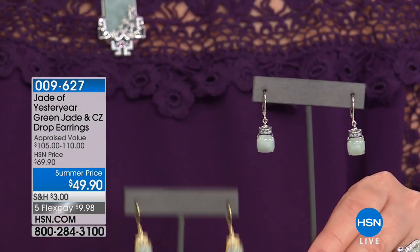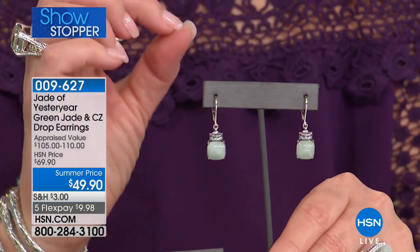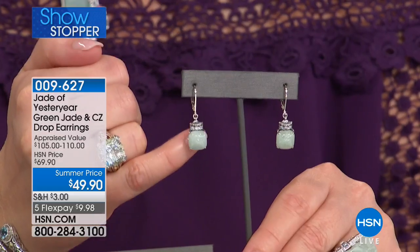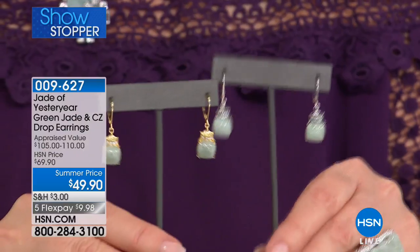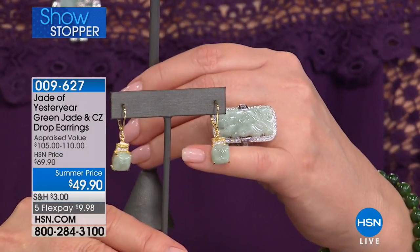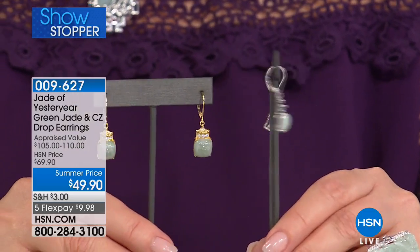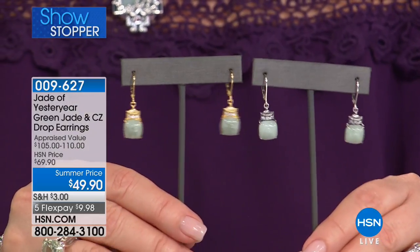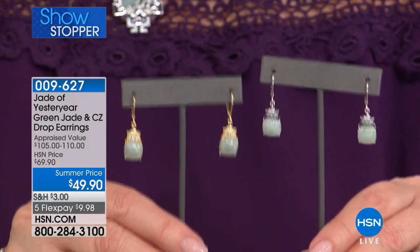This is our showstopper — this is so gorgeous. This is inspired by an earring that would be thousands of dollars. We have it for $49.90. Pillow-shaped, natural Burmese jadeite. If you'd like to own this beautiful earring, we're doing it for the first time in gold over silver — sterling silver with the yellow gold finish — or we have it in all sterling silver with more of that rhodium or platinum-looking finish. You choose your favorite. $49.90, five flexible payments, item 009-627. What a value — I have never seen in all of my 24-year career better buys on jade.